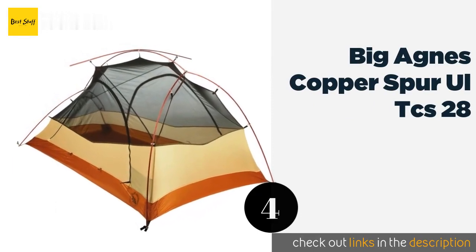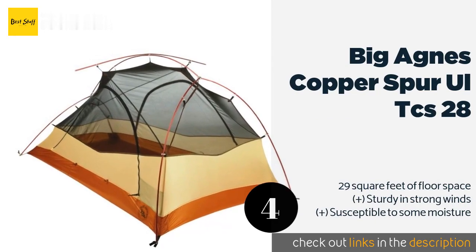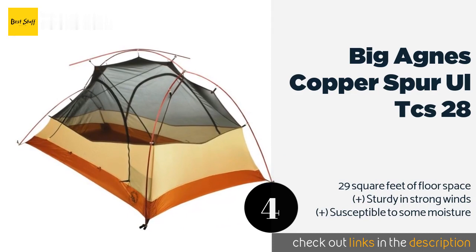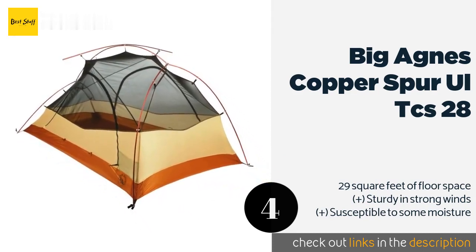If you're looking for something significantly lightweight that won't become a burden in your pack, you'll be impressed to learn that the Big Agnes Copper Spur UL TCS 28 boasts a trail weight of just two pounds and 13 ounces.